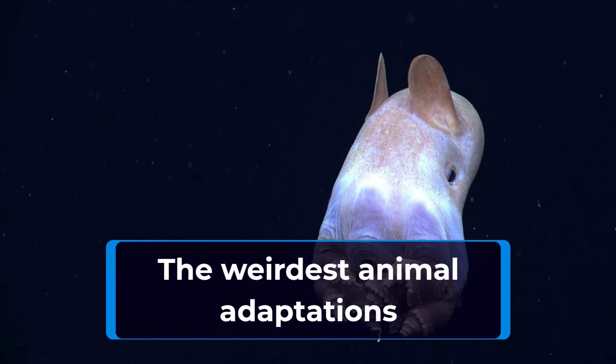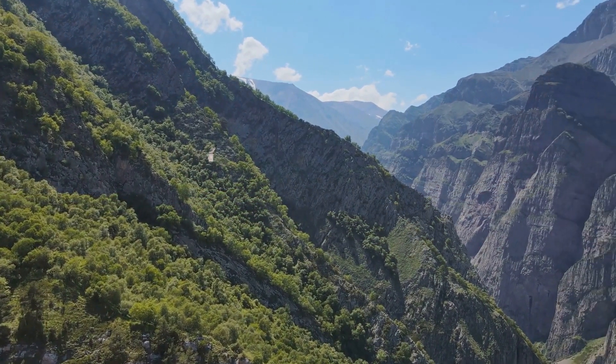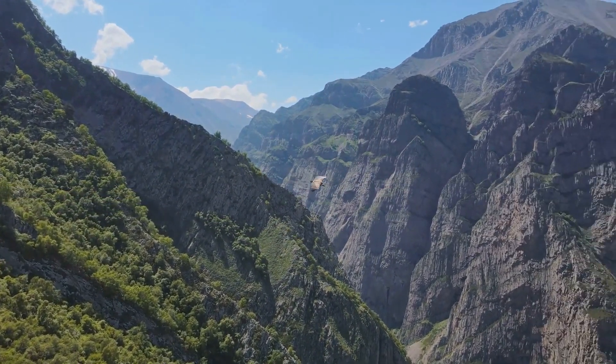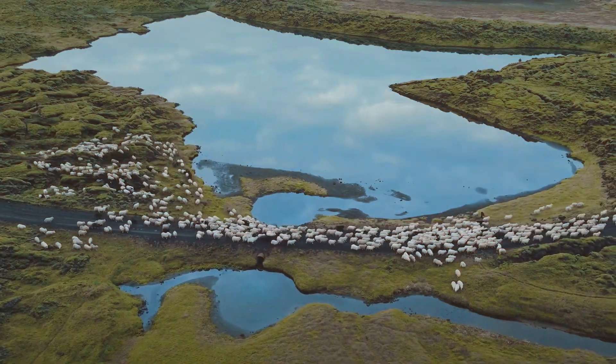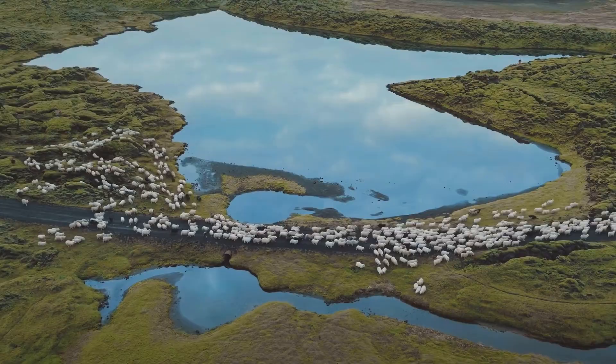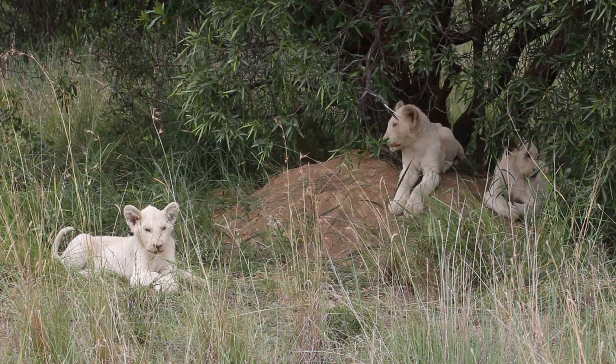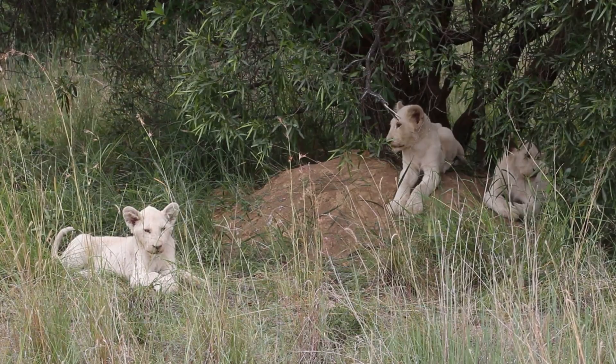Welcome to our channel, where we explore the wonders of the animal kingdom. Today, we're going to talk about the weirdest animal adaptations. Animals are incredibly adaptive, and they have evolved unique features and abilities that have helped them survive in their respective environments. From the ability to camouflage to the power of regeneration, let's take a closer look at some of the most unusual adaptations in the animal kingdom.